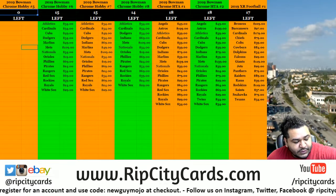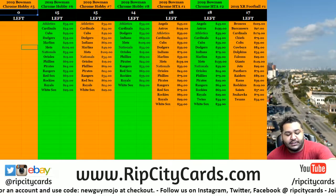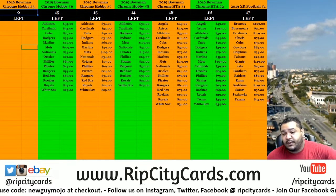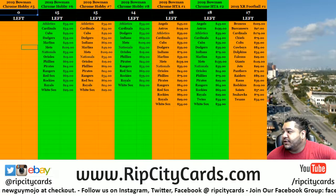What up everybody? Carver Mose here, welcome. Time to get our eBay break started. It is 2019 Bowman Chrome Baseball Hobby, four-box break number one.